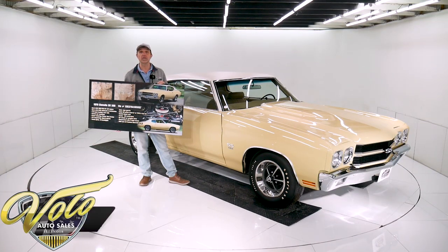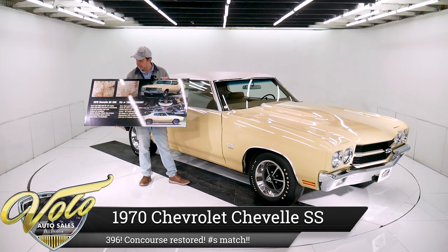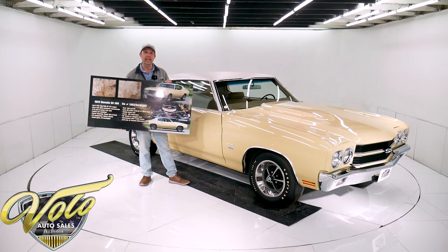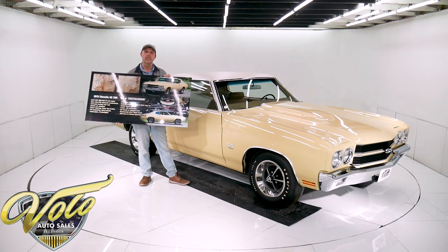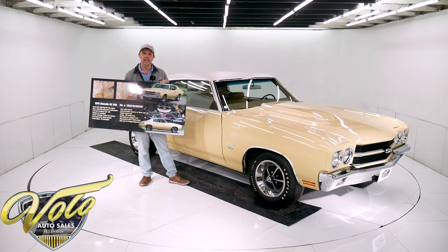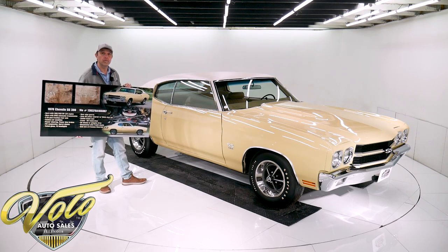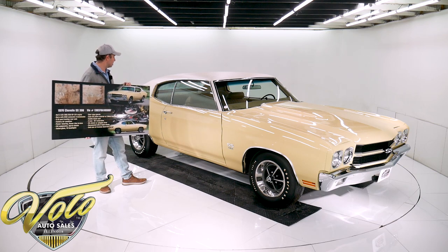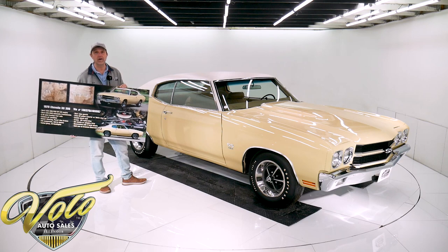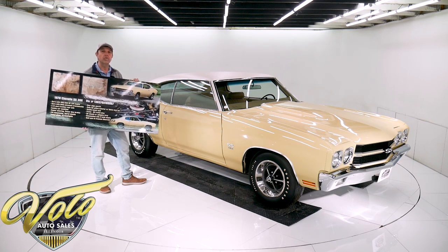We have a concourse restored real 1970 Chevelle Supersport 396, documented with two real build sheets. It has the original drivetrain this car was born with. I'm telling you, this is the real deal. Now, if someone was to build a clone, don't you think they'd paint it red and put black stripes on it and bucket seats? I love the car just the way it is. It's unique. It's different. It stands out. It's refreshing. But again, this is how this car was born.